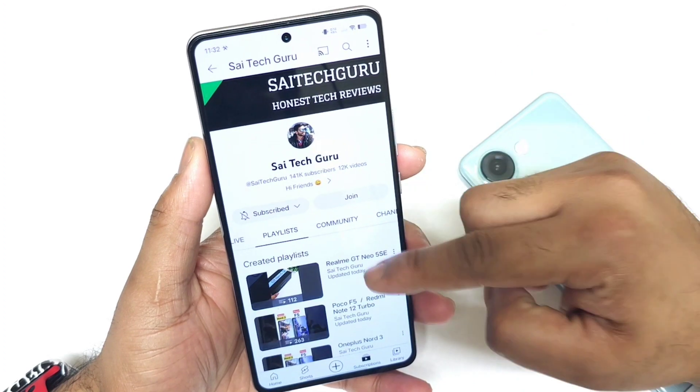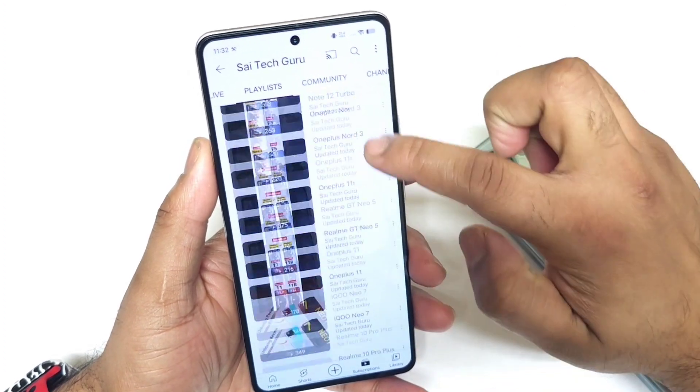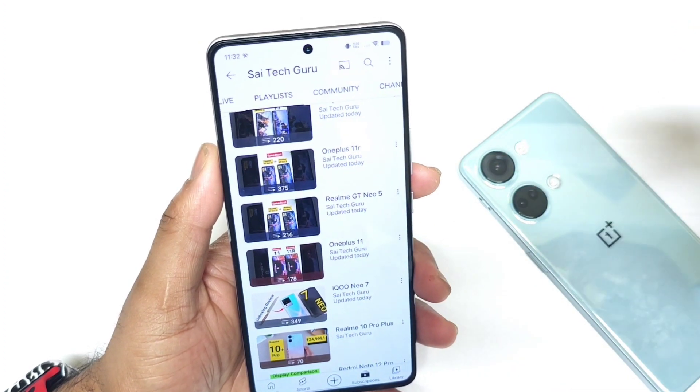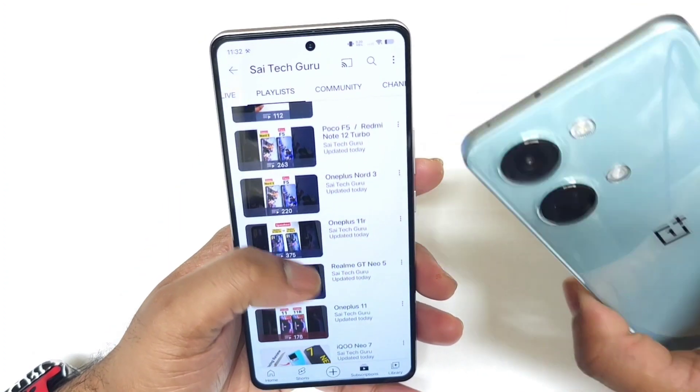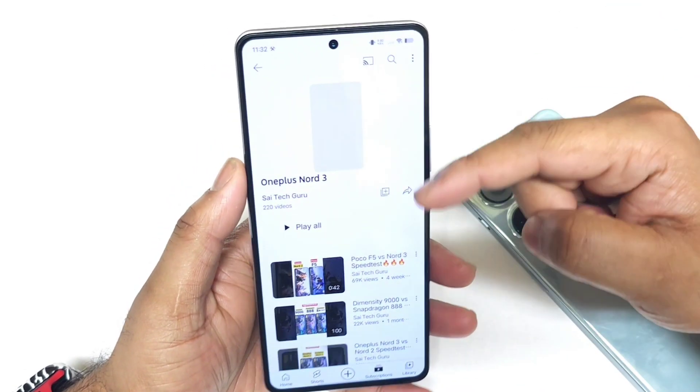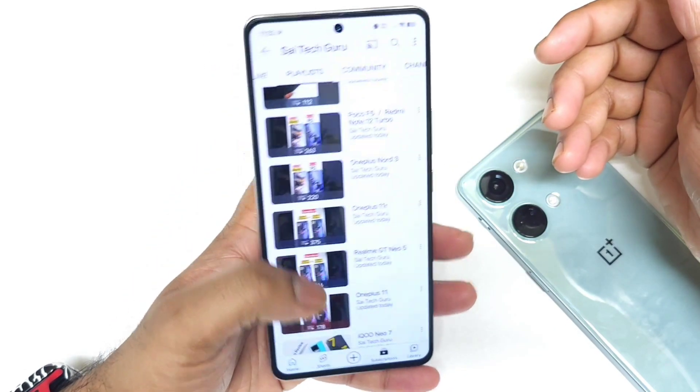In case you want more details about this device, check the playlist videos — all links are available in the description below. I also have the OnePlus Nord 3 right now, so if you're interested in OnePlus Nord 3 videos, go to that playlist for more information.